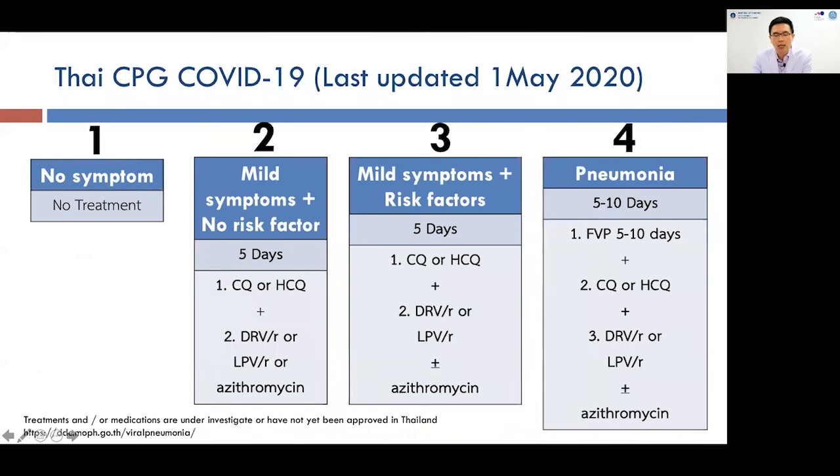The updated Thai clinical practice guideline, published by the Thai Ministry of Public Health in collaboration with the Infectious Disease Society of Thailand and Royal College of Internal Medicine of Thailand, classifies patients from asymptomatic to pneumonia. For patients with pneumonia, the guideline suggests treating 5 to 10 days with Favipiravir plus chloroquine or hydroxychloroquine and Lopinavir. In future versions, chloroquine or hydroxychloroquine may be removed from the guidelines.